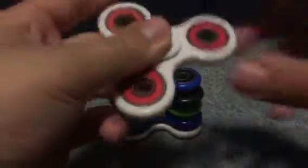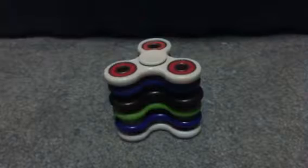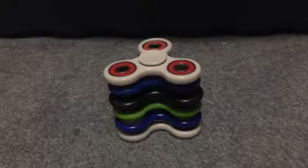Next up is this white fidget spinner with red bearings, which makes it look cool when you spin it. One of the bearings is slightly pushed out, but it's not going to keep it from staying on.